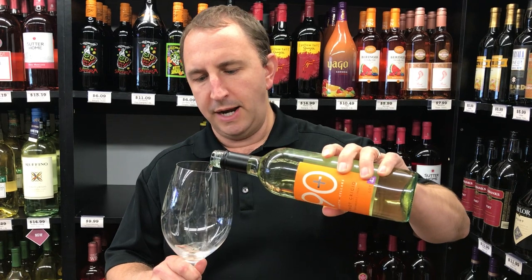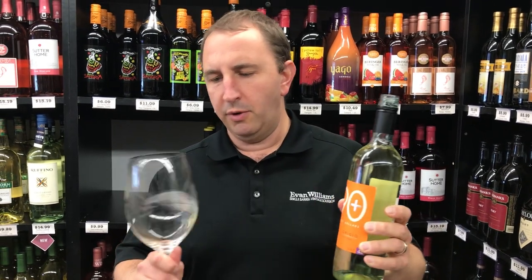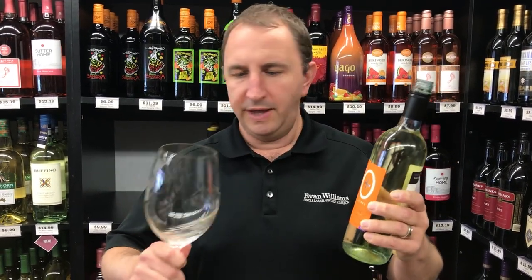The concept behind 90-plus Cellars is that they go out in the world and find wineries that are producing wines that score 90-plus points or above, and they private label some of that wine. So this is an Italian Pinot Grigio.